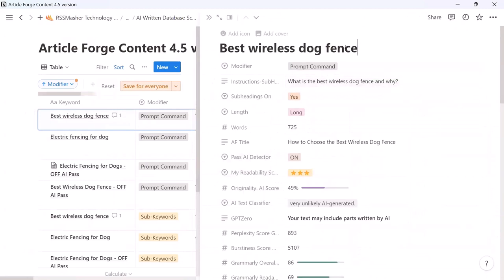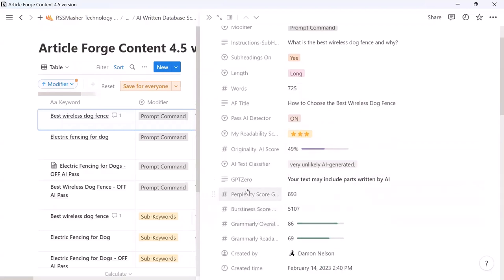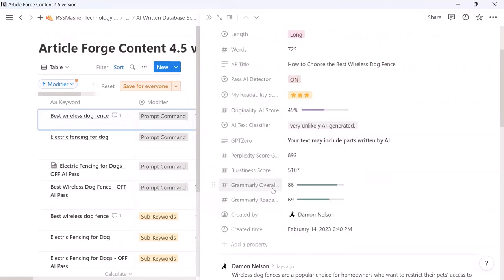Here's the instruction: 'What is the best wireless dog fence and why?' Article Forge responded with a title 'How to Choose the Best Wireless Dog Fence,' a 725-word article. I turned on the pass AI detector, read through the article, and gave it a score of one to five stars — this one got five stars. I put it in Originality.ai: 49% original or human-written. The AI text classifier says 'very unlikely AI generated.' GPT Zero says 'your text may include parts written by AI.' Grammarly overall: 86. Readability: 69. Without me doing anything.